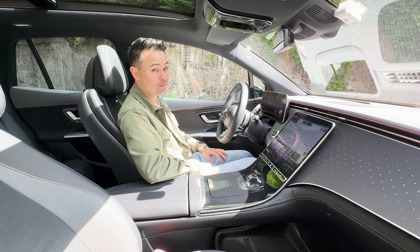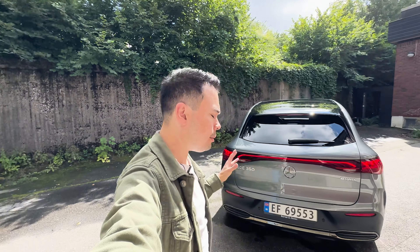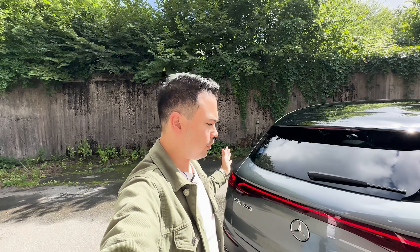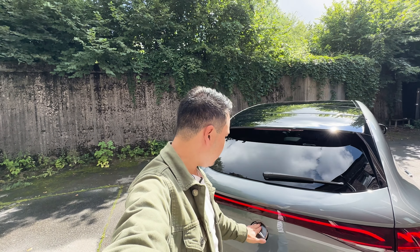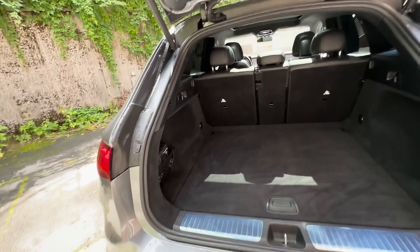Size-wise, this is about half a size smaller in exterior dimensions than the Audi Q8 e-tron and BMW iX. Mercedes has the EQS SUV which is bigger than those cars by about one class of vehicle. Still, the trunk is quite spacious at 580 liters with a really nice shape, so I think the packaging of this car is really good - I don't think it's that much smaller than an Audi Q8 e-tron even though the exterior dimensions might suggest that.